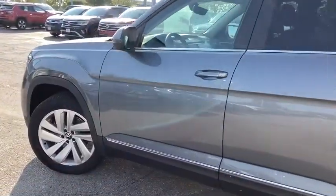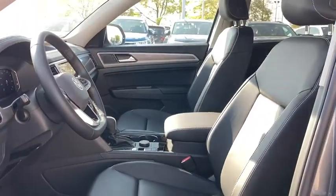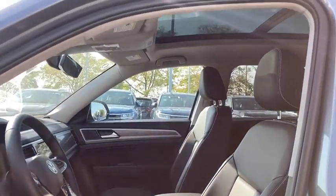Get the safety and convenience your family deserves in this well-equipped Atlas. Our team will give you an outstanding test drive experience. Stop in today.